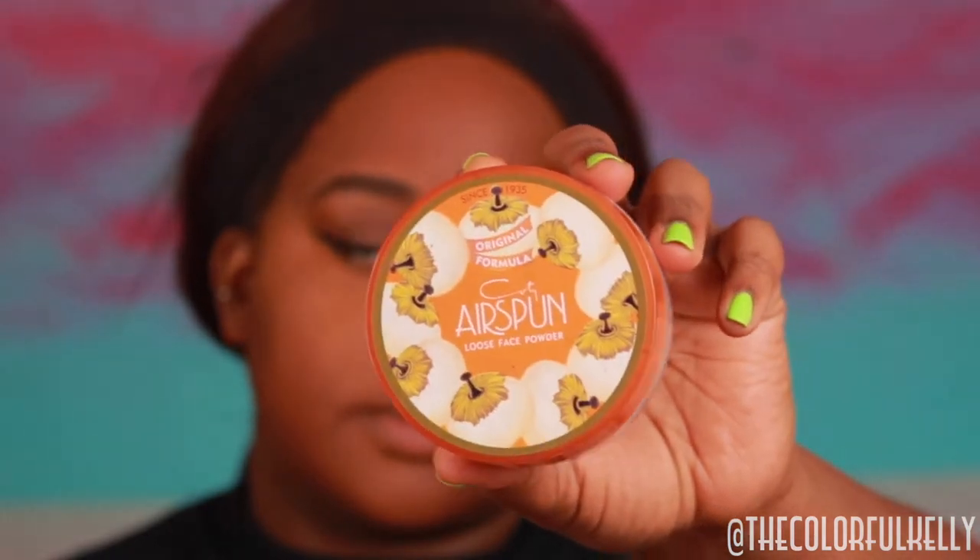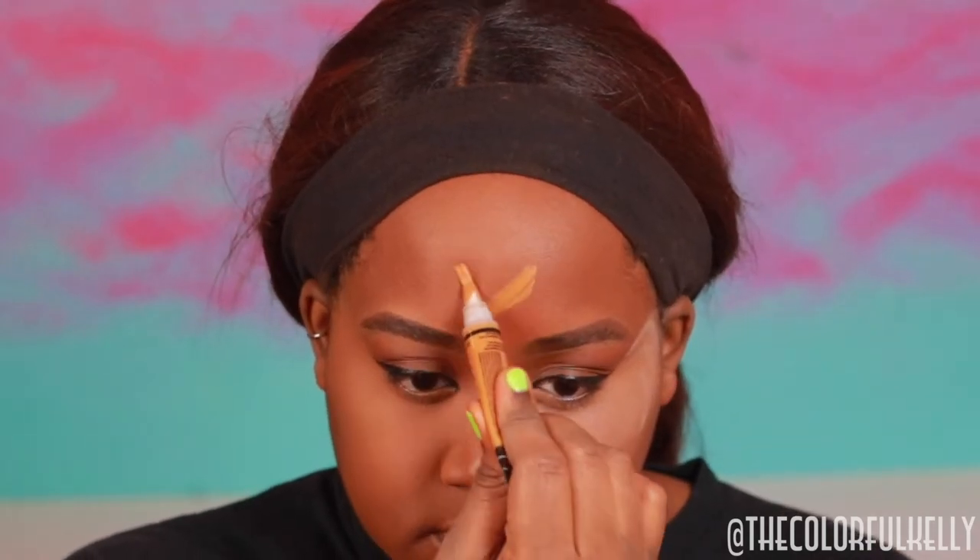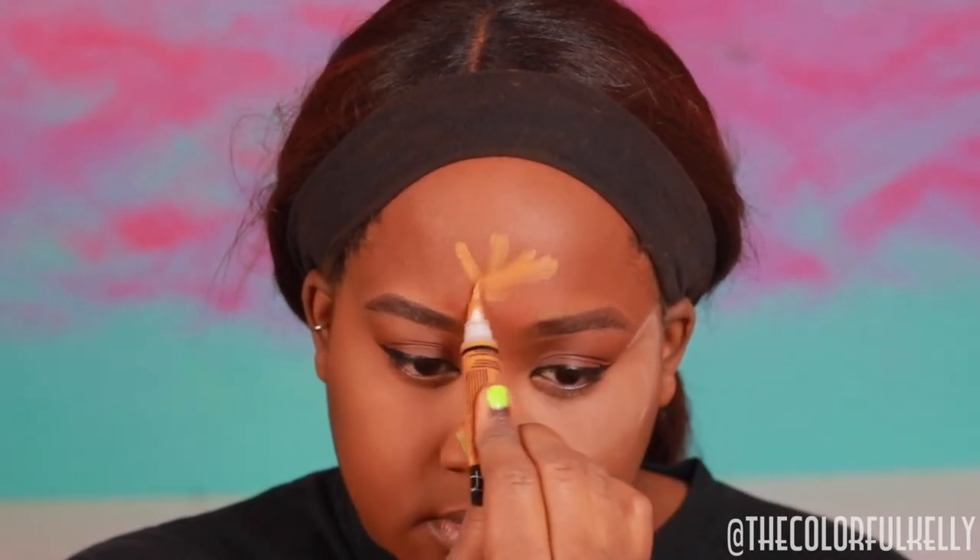I'm going to go ahead and set the concealer with the Airspun Translucent Powder so you guys can see how it looks set as well. I'm using the translucent powder because all my other loose powders have a yellow undertone, and I didn't want to change how the concealer looks. I wanted you guys to be able to see the true color of the concealer.